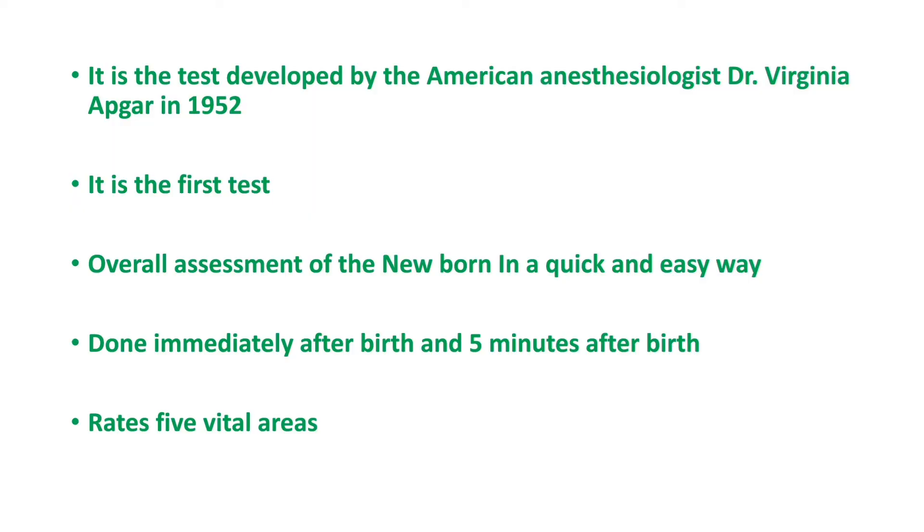What is Apgar Scoring? It is the test developed by the American anesthesiologist Dr. Virginia Apgar in 1952. It is the first test that is done on newborn babies — essentially an overall assessment of the newborn in a quick and easy manner.